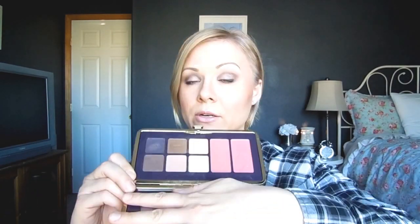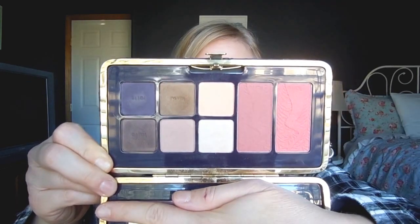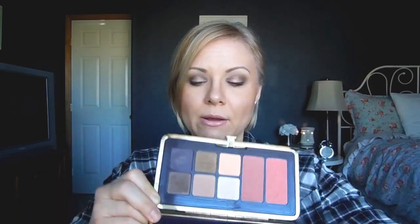This one I love — this is when the eyeshadows became the Amazonian clay eyeshadows. The quality is vastly improved. It also has two blushes: one called Exposed and I think the other is Free Will. They're both really pretty. I do really enjoy this palette overall and have pulled it out a couple times this last year. The colors are very wearable, great for everyday. That's a keeper.